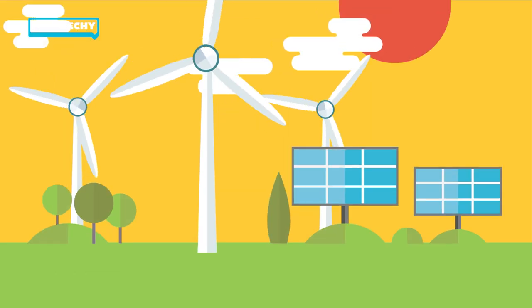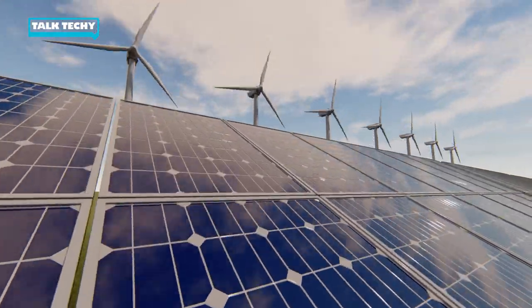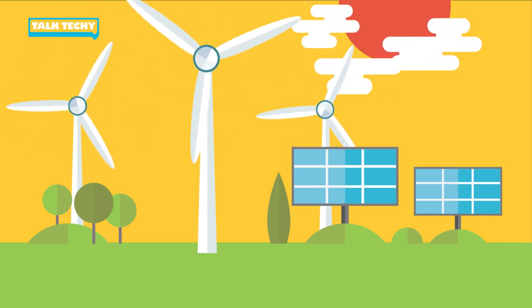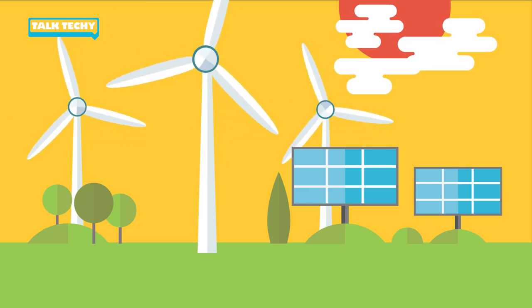Let's talk about energy. The energy industry is turning to cleaner sources of energy, like wind and solar, to make the future more sustainable. But what happens if the wind isn't blowing or the sun isn't out? How will we power our communities then? Wouldn't it be nice if we had a way to store that energy and use it when we needed it? That's where batteries come in. Scientists are developing huge energy storage systems called redox flow batteries that can be used to store renewable energy for a very long time.